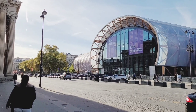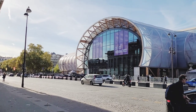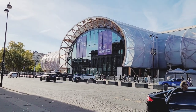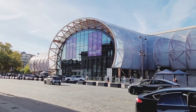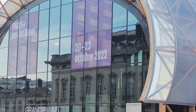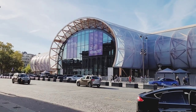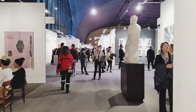Here we are — that's the actual fair site. It's called Grand Palais Éphémère and it's a temporary structure, because the actual site where art fairs usually take place is undergoing massive reconstruction that will take several years.